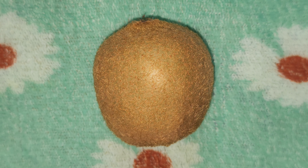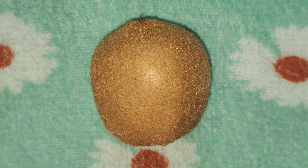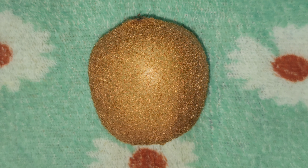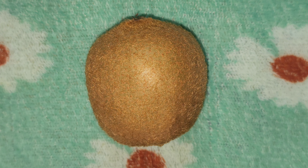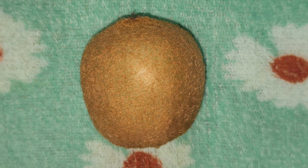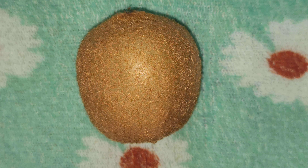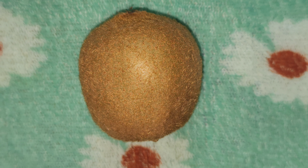It reduces inflammation and boosts immunity of the body. This fruit is also helpful to recover from dengue fever. It reduces blood clotting and reduces levels of harmful LDL cholesterol, improving heart health. It provides vitamin C to the skin, so kiwi is good for skin health. It is good for weight loss as it contains fewer calories. So eat this fruit and be healthy.